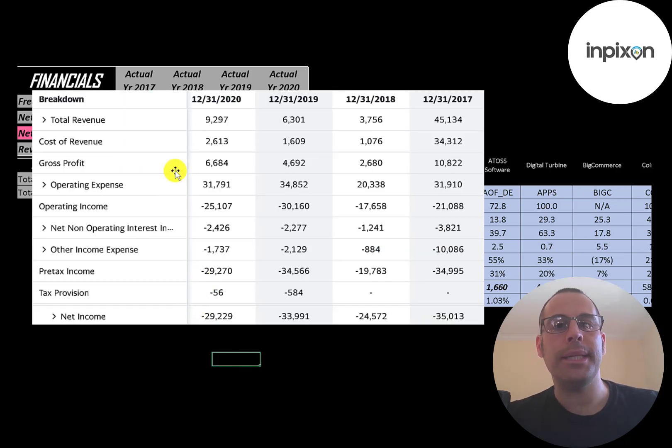This is the company's income statement. The top line is revenue; below that is cost of revenue, which are expenses directly related to generating the revenue. Revenue minus cost of revenue gives you gross profit, which peaked in 2017 at $10.8 million and was $6.7 million in 2020. Below that are operating expenses, which are higher than gross profit, giving them negative operating income each year. Research and development is a major operating expense.